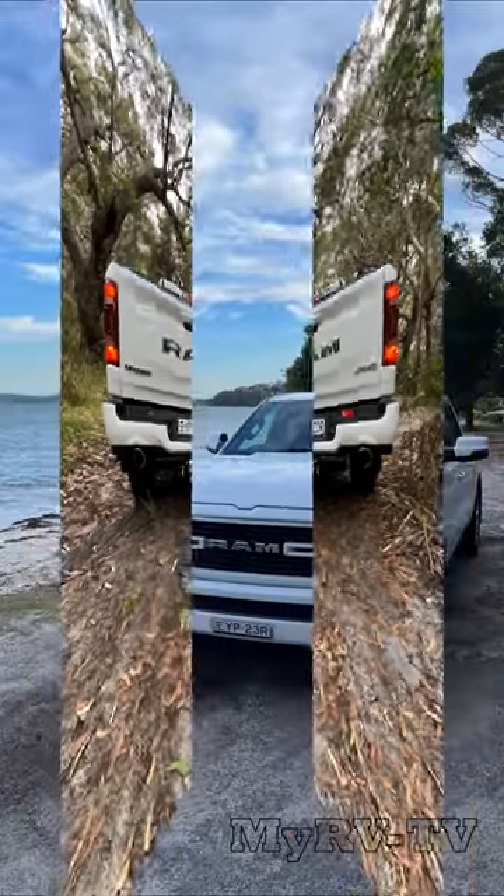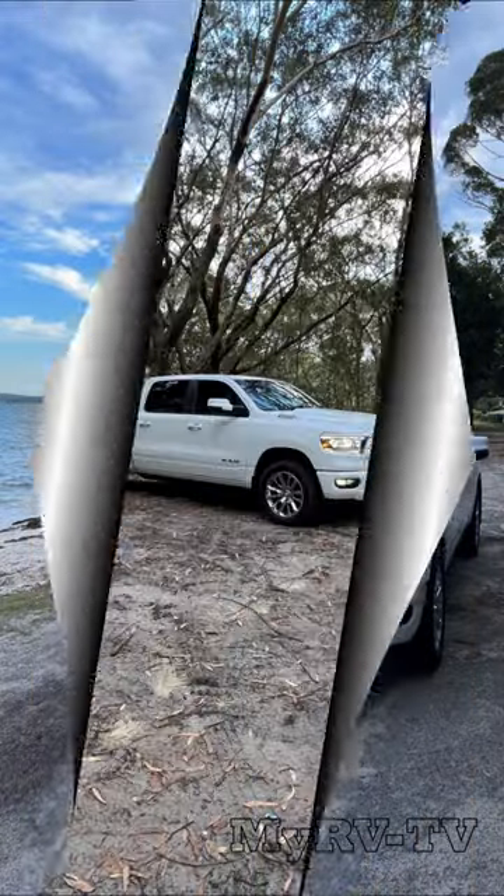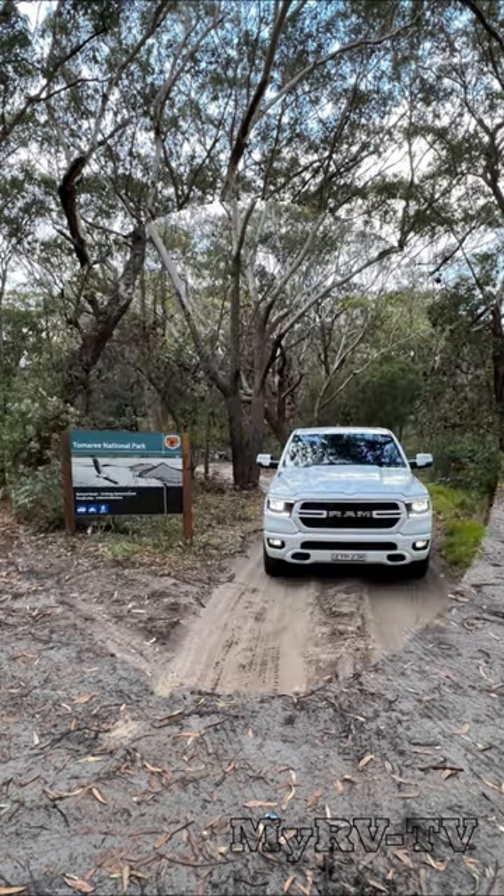As an outback touring or towing vehicle, there's a lot of plus points for this truck. It's also well-priced against some of the more traditional four-wheel drives.